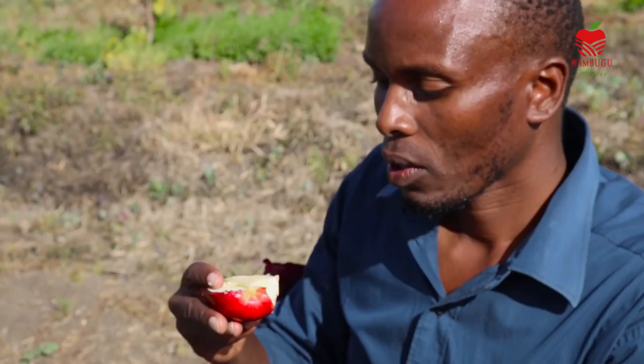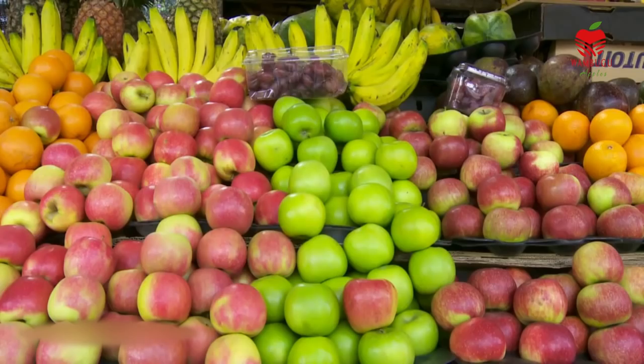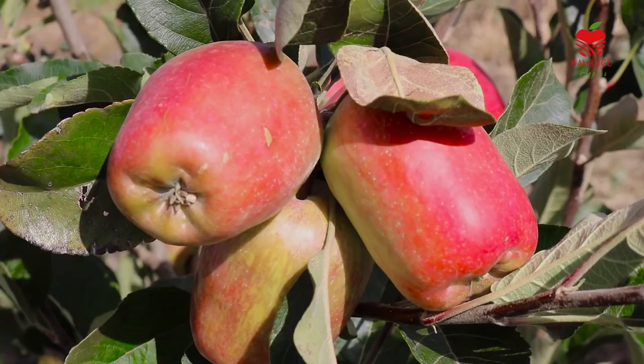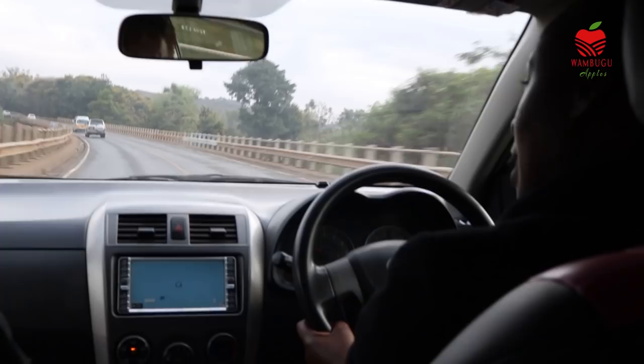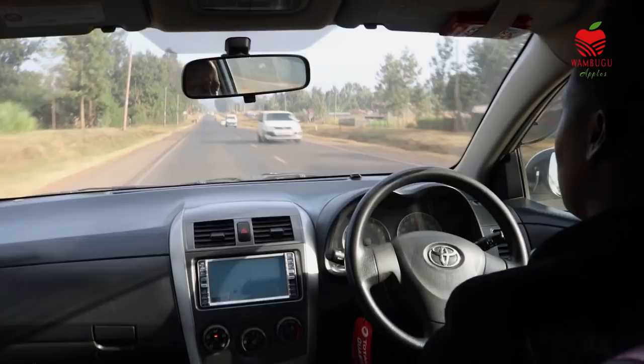They say an apple a day keeps the doctor away. But what if you could get into the apple business to keep poverty away? Most of the apples consumed in Kenya are imported from the Middle East and South Africa. With the invention of Wambugo apples, which is a locally bred seedling, we need not import any more. Let me take you on a journey to our new Wambugo apple farm located in Laikipia County, approximately 180 kilometers from the capital city, Nairobi.